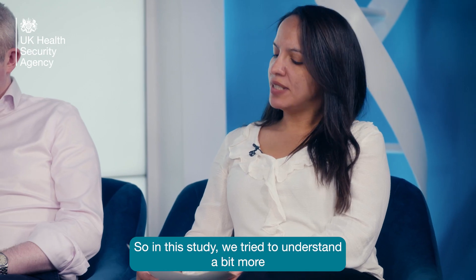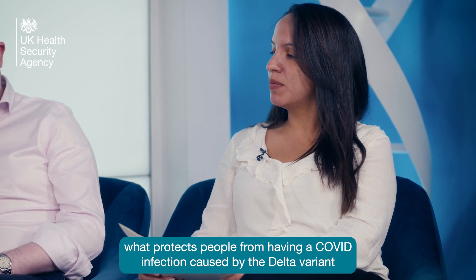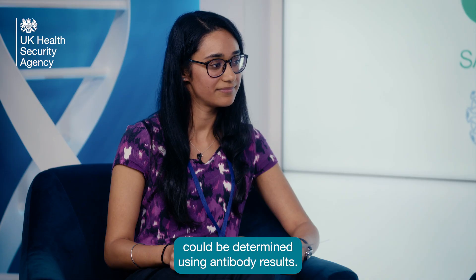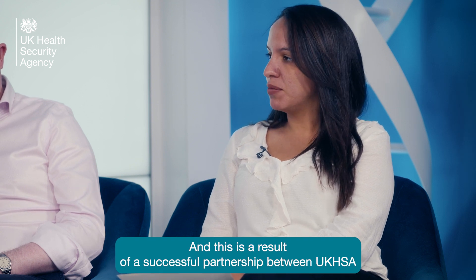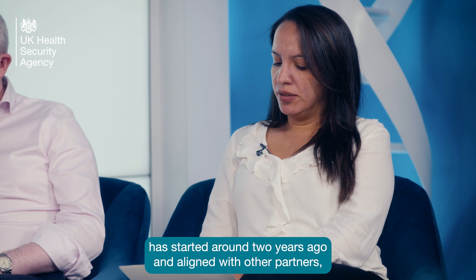In this study we tried to understand a bit more what protects people from having a COVID infection caused by the Delta variant after vaccination, and whether a protection threshold could be determined using antibody results. We call this antibody correlates of protection. This is a result of a successful partnership between UKHSA, the SIRIN team, and the Francis Crick Institute, and this partnership started around two years ago. Aligned with other partners, we constitute the SIRIN consortium and have looked in more depth into COVID immunity.